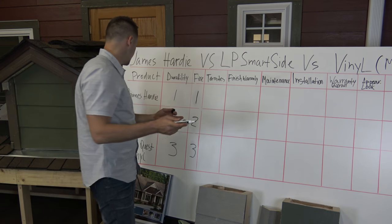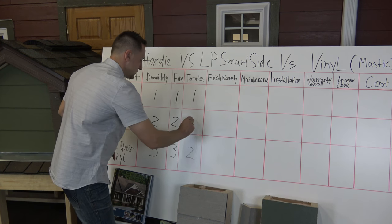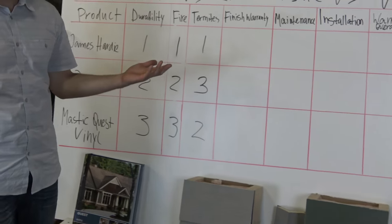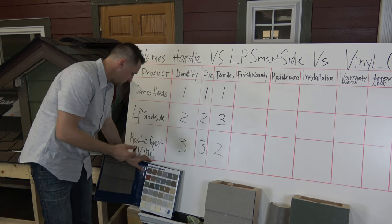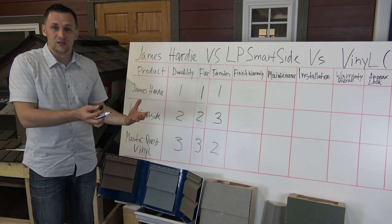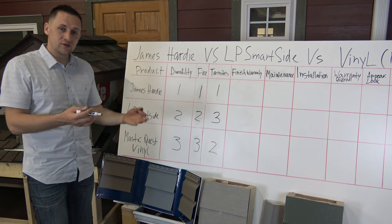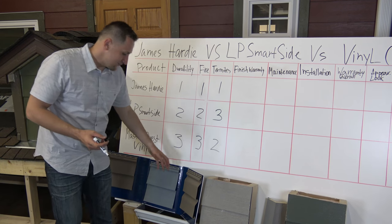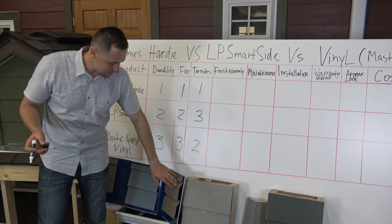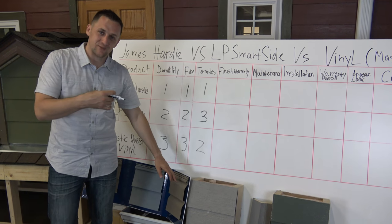For termites, animals, and insects, James Hardy is number one — nobody likes to eat concrete, woodpeckers won't chew on it. We're giving Mastic vinyl number two and LP SmartSide number three. LP SmartSide claims termites won't eat it, but in their warranty they exclude termite damage, which sends a very disturbing message because it's still a wooden product. Vinyl siding gets second because animals don't like it, though insects like ants and bees can go behind it since there are a lot of gaps, and we see that a lot.